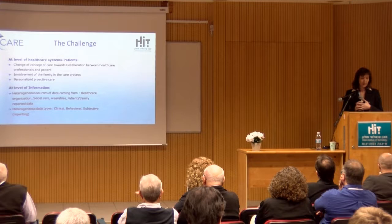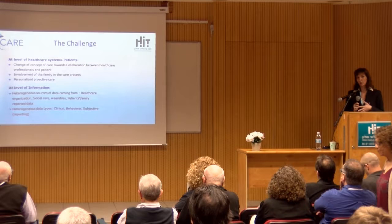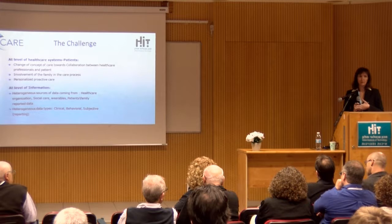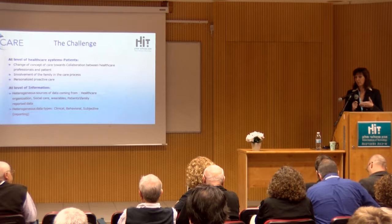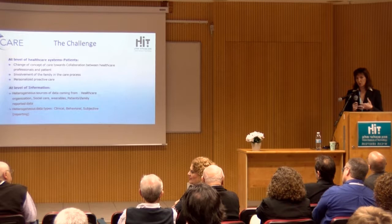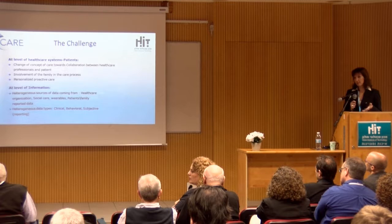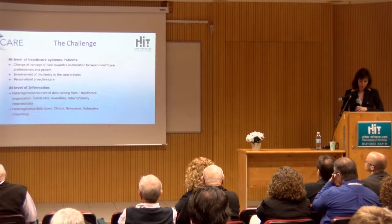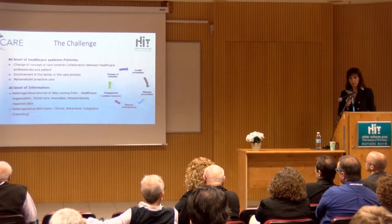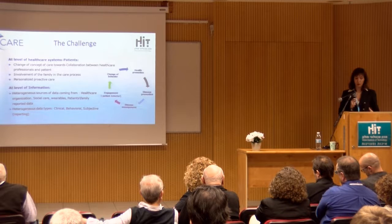At the information systems level, we have a heterogeneous source of data. We're no longer talking only about the physician working with the EHR. Data is coming from social care, healthcare, the lab, diagnostics, the EHR, but also from wearables, patient-reported data, and family-reported data. We have to deal with all this data and turn it into knowledge, because bringing raw data to the doctor when he has six to ten minutes to treat a patient is not good enough. We need to move toward health promotion, disease prevention, disease management, and engagement — without engagement of both patient and doctors, it will not happen. And we need to change the behavior of everyone.